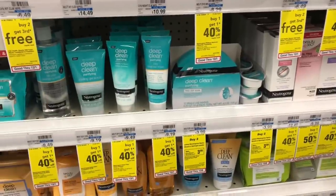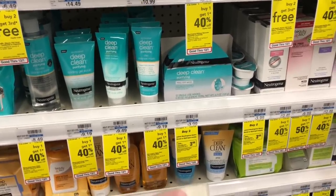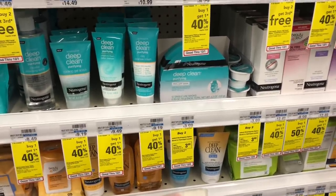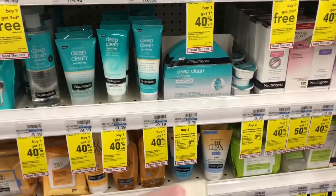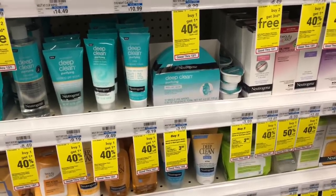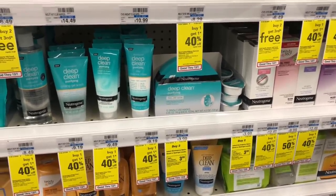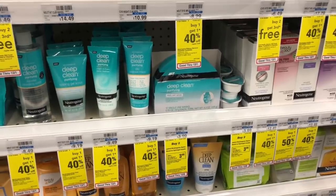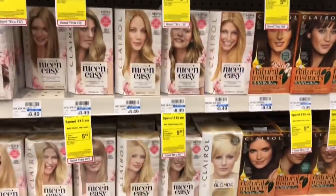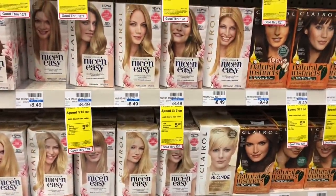Face masks are regular priced at $3.99, and when you buy two you get a $3 Extra Care Buck. Buy two, pay $7.98, get back $3, making your final cost $4.98 or $2.49 each. Neutrogena is a pricier drugstore cosmetic, so if you love their products, now's a great time — deals on face masks don't usually come around that often.